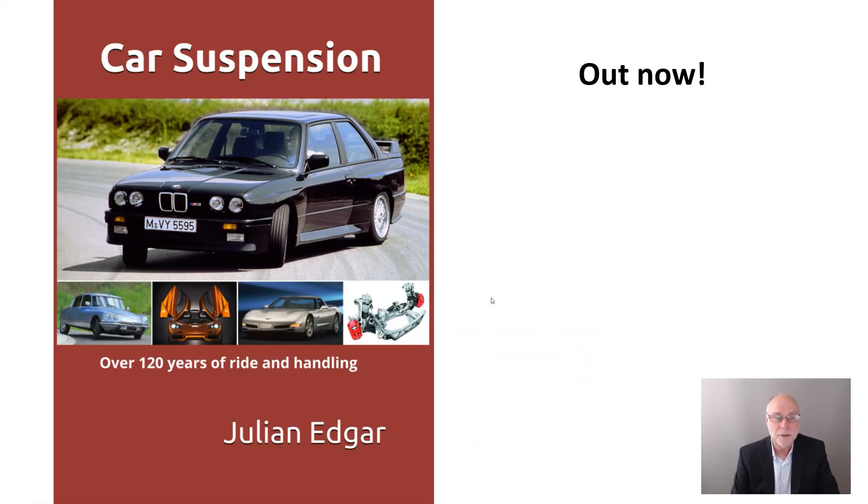So the book's called Car Suspension, Over 120 Years of Ride and Handling. It's out now, available direct from Amazon in each country — you can order it from Amazon in the US even if you're outside the US. As far as I'm aware it's the only book that covers the whole history of car suspension, and isn't it a fascinating story. Thank you.